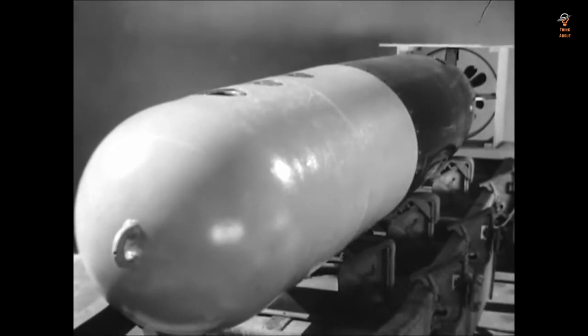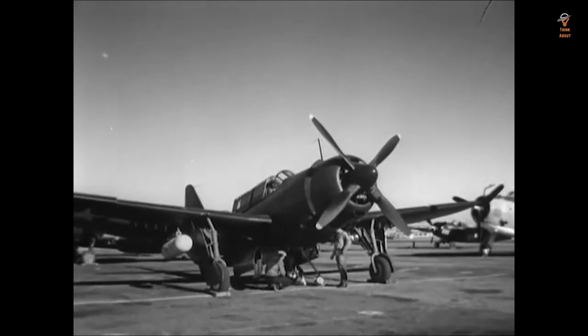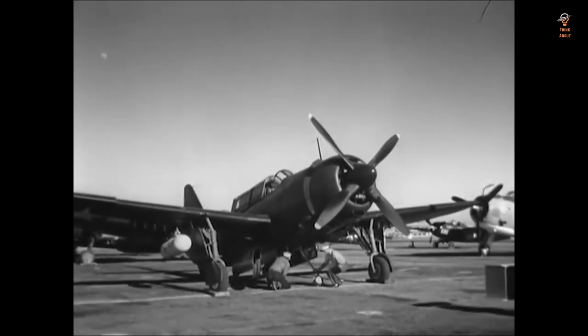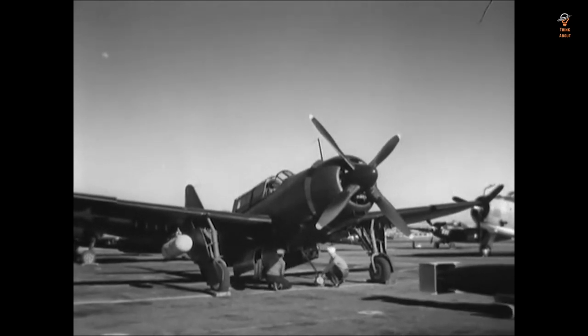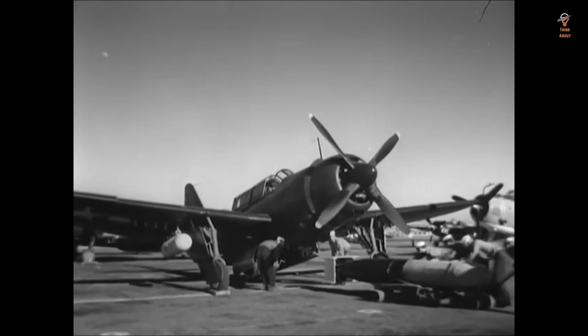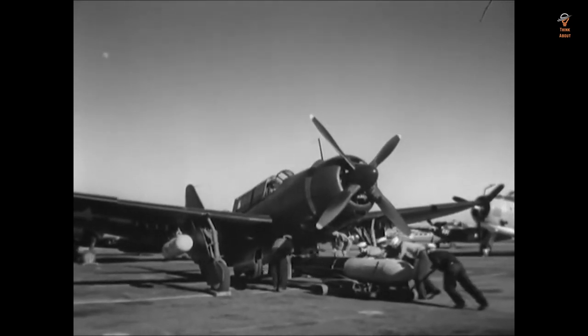The Mark 13's range, warhead, and guidance system were all advanced for its time and made it a formidable weapon against enemy ships. The Mark 13 was responsible for sinking a large number of enemy ships, which helped the U.S. Navy gain the upper hand in the Pacific War.